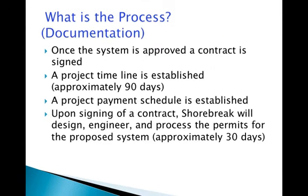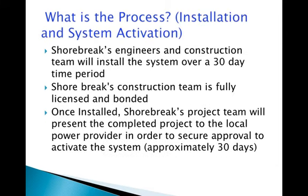Once the permits have been issued, Shorebrick's engineers and fully bonded and licensed construction team will install the system within 30 days. Once installed, Shorebrick's project team will secure approval from the local power provider to activate the system.